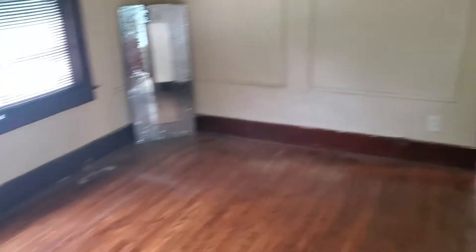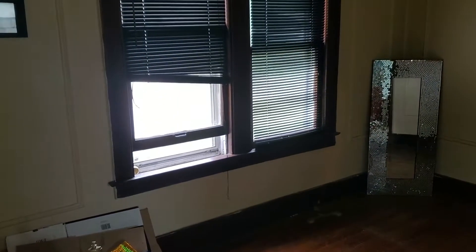Floors are in decent shape, I don't think we have to refinish them. I guess this would be a dining room — need to paint the walls, move the trash.